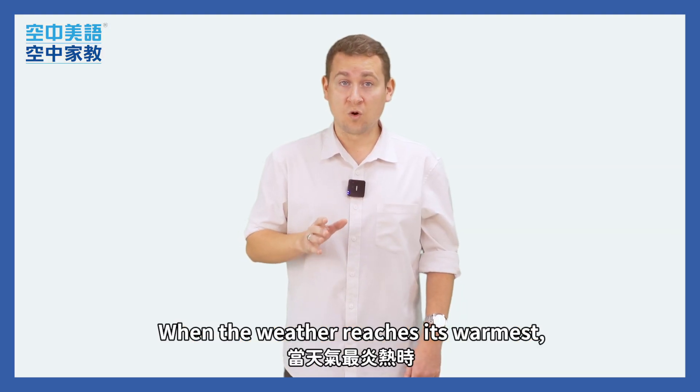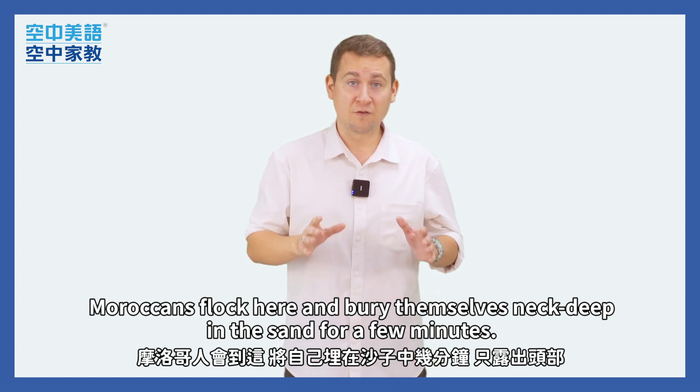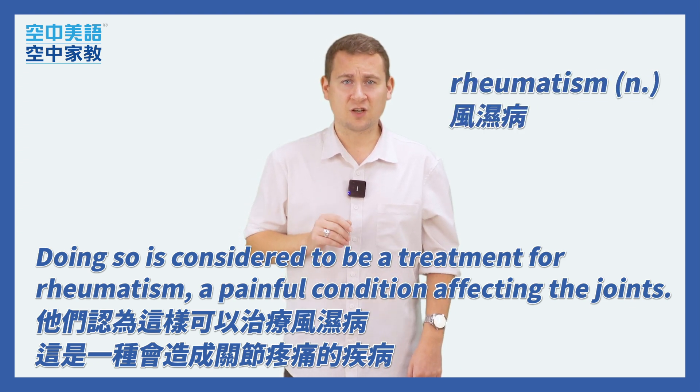When the weather reaches its warmest, Moroccans flock here and bury themselves neck deep in the sand for a few minutes. Doing so is considered to be a treatment for rheumatism, a painful condition affecting the joints.